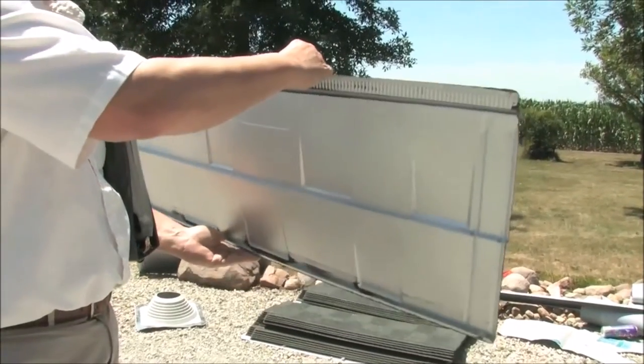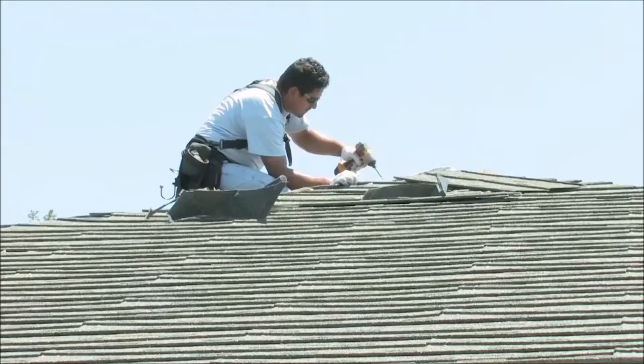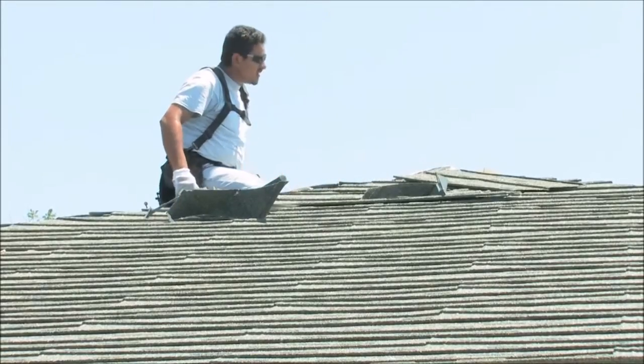Angie's List says you should make sure your roofing contractor has plenty of experience installing metal roofs, and don't forget to ask about insurance.